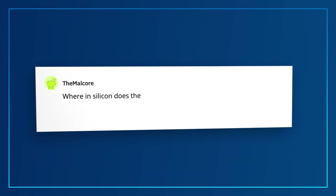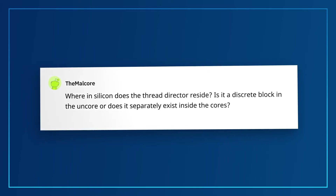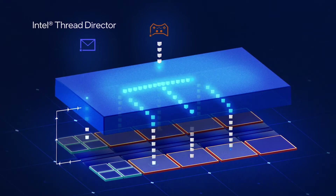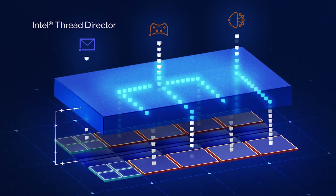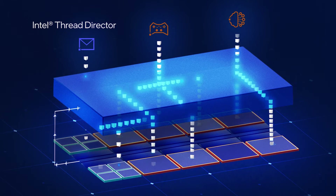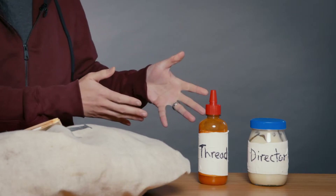This question is from The Malcor: Where in silicon does the thread director reside? Is it a discrete block in the uncore, or does it separately exist inside the cores? Intel Thread Director uses a combination of firmware arbitration, hardware hooks, IP, and software hints and preferences to determine the best core suited for the task being requested, taking into account the resources available on the CPU.